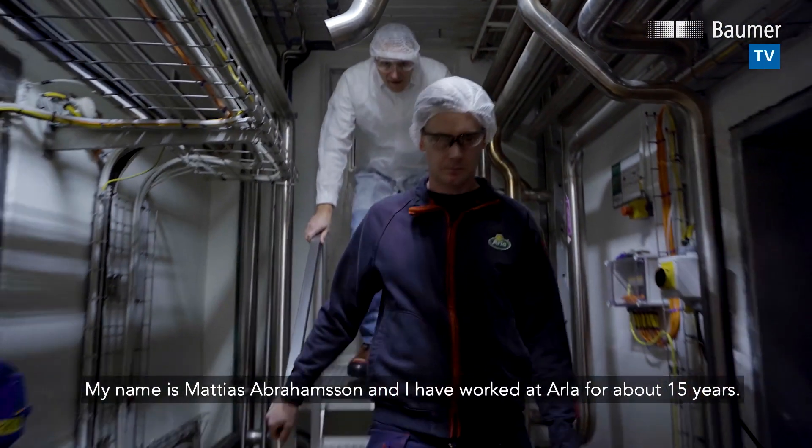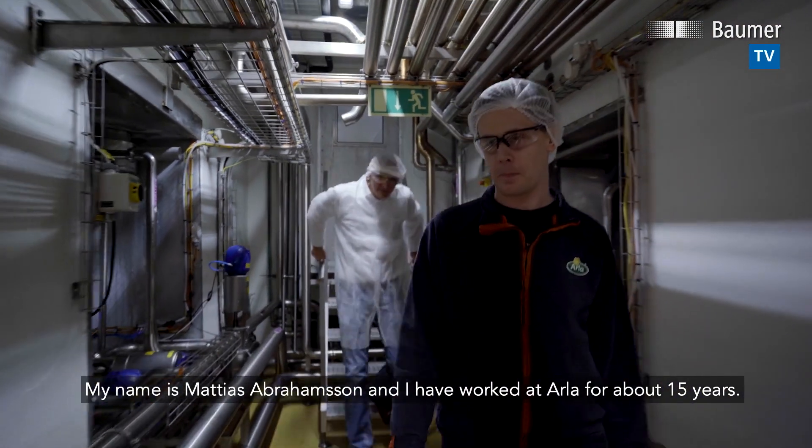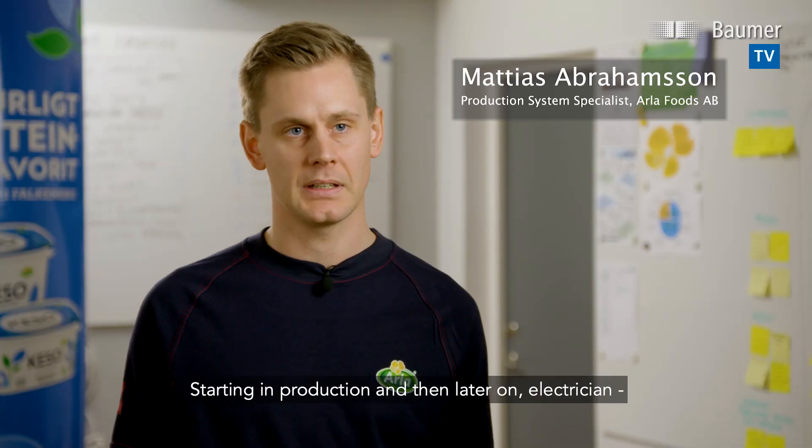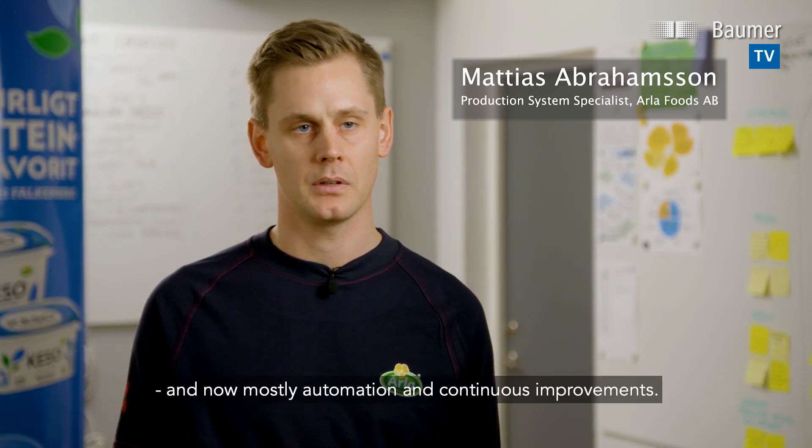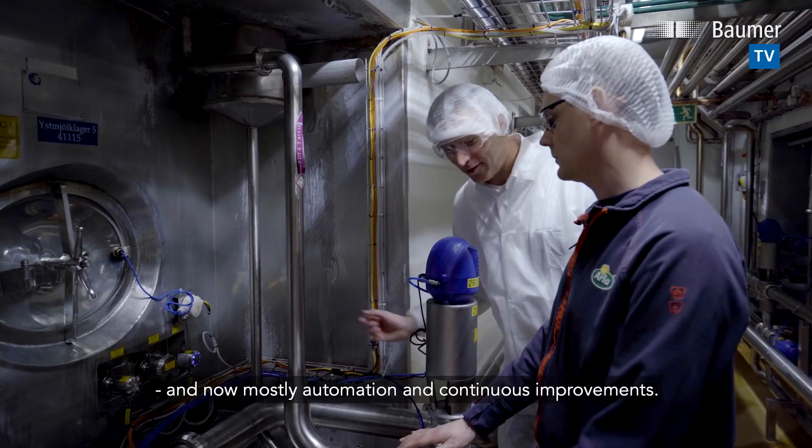My name is Matthias Oberhamsson and I have worked for ALA for about 15 years, starting in production, then as an electrician, and now mostly in automation and continuous improvements.